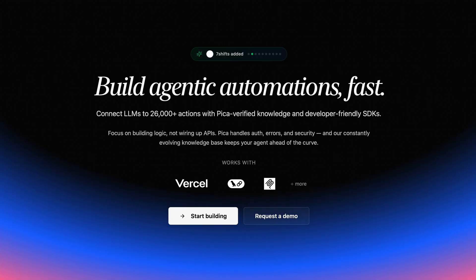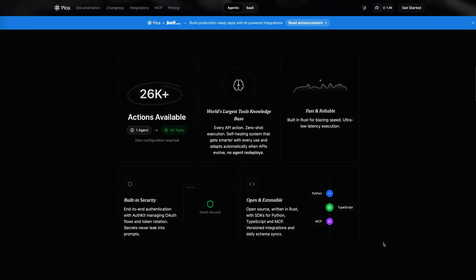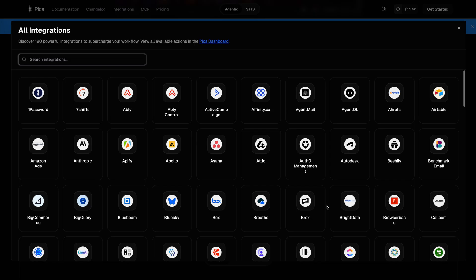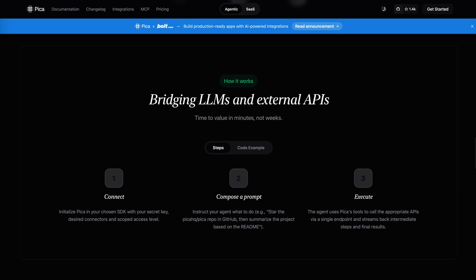Next up, there's Pika. Pika is basically the glue that holds everything together. So you built this cool app, right? Now you want to add AI automations — like an agent that reads your Gmail, updates your CRM, or posts to Slack automatically. Pika makes it easy. It's got integrations for over 180 apps baked in, so you can build AI agents that connect to all your favorite tools without breaking your flow. They even just teamed up with Bolt to make integrations with all your AI-generated apps super seamless.